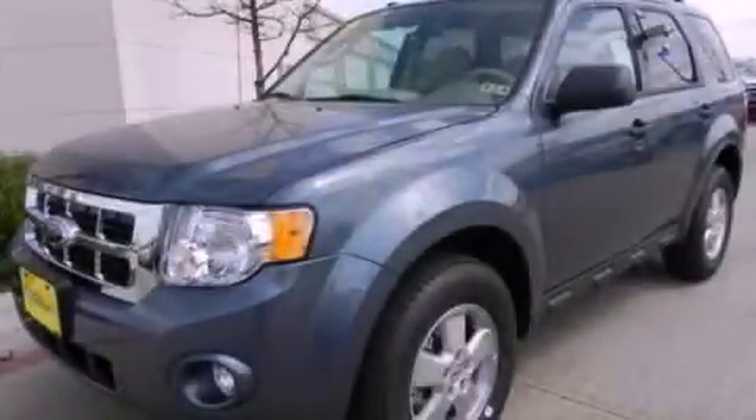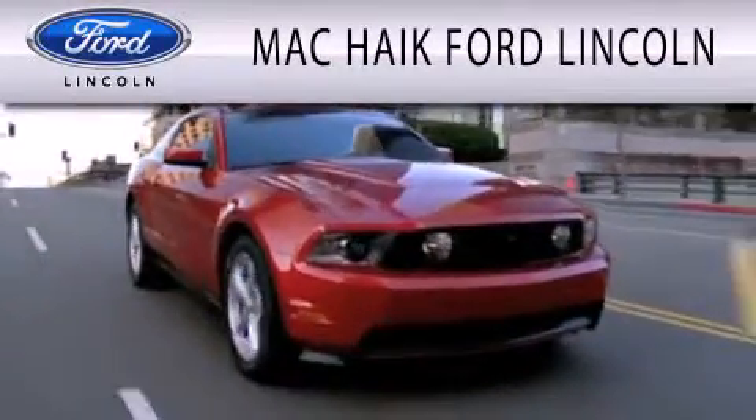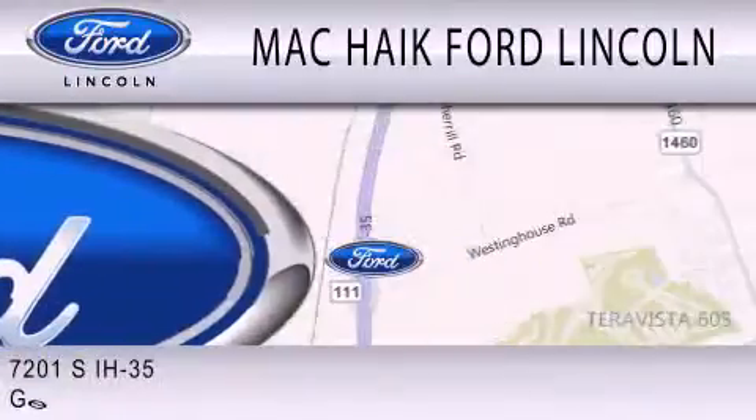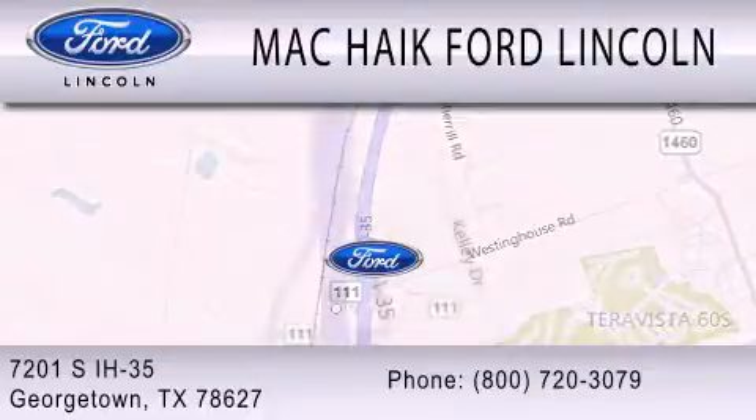Stop by today and test drive this automobile for yourself. Mack Haik Ford Lincoln is dedicated to doing everything possible to ensure that the experience you have selecting your next vehicle is as pleasant as possible. We're located at 7201 South Interstate Highway 35 in Georgetown.